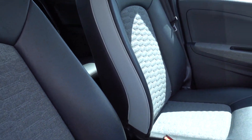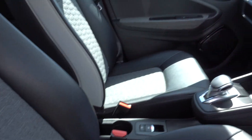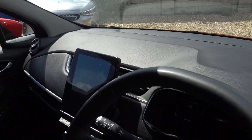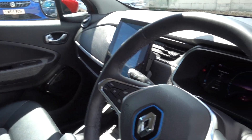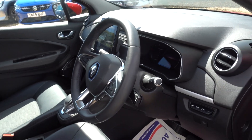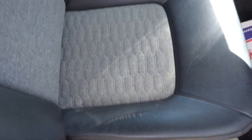It's a GT Line so you get these nice half faux-leather, half fabric seats. You get electronic handbrake, auto hold, and a bigger infotainment screen — which is a nice thing to have — with Android Auto and Apple CarPlay, digital dash, cruise control, speed limiter, and lane assist. There's also a small mark on the driver's seat.